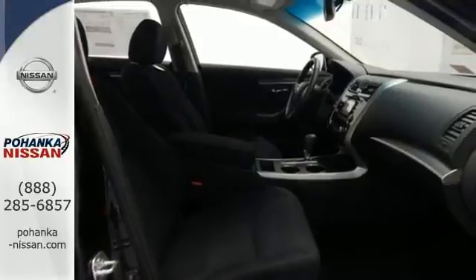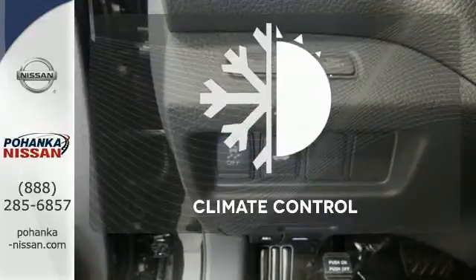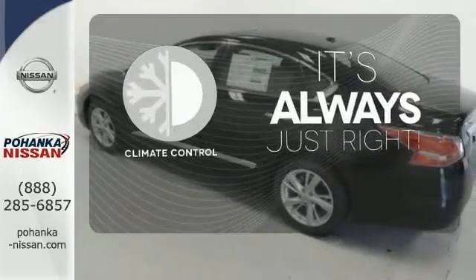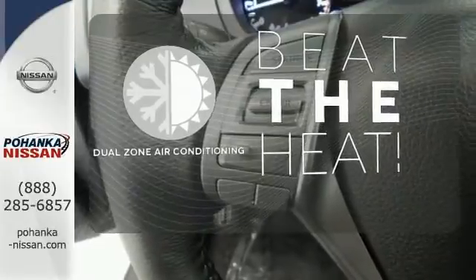Feel safe with an advanced airbag system, anti-lock brakes, and tire pressure monitor. Set it and forget it with the climate control — dual zone air conditioning lets you and your passengers pick a personal temperature.